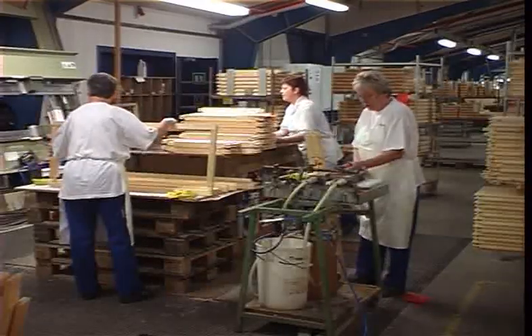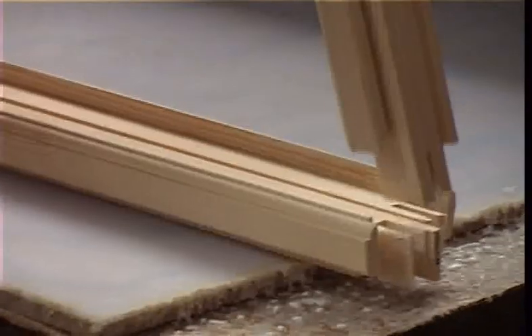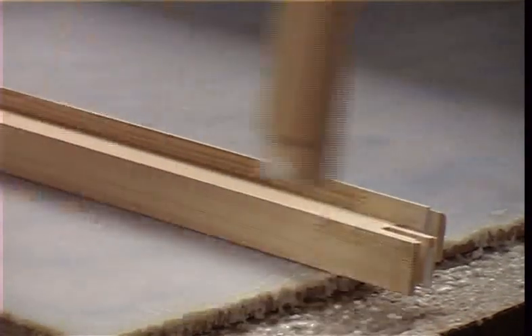The profiles are assembled by compression and the joints are bonded with waterproof glue.